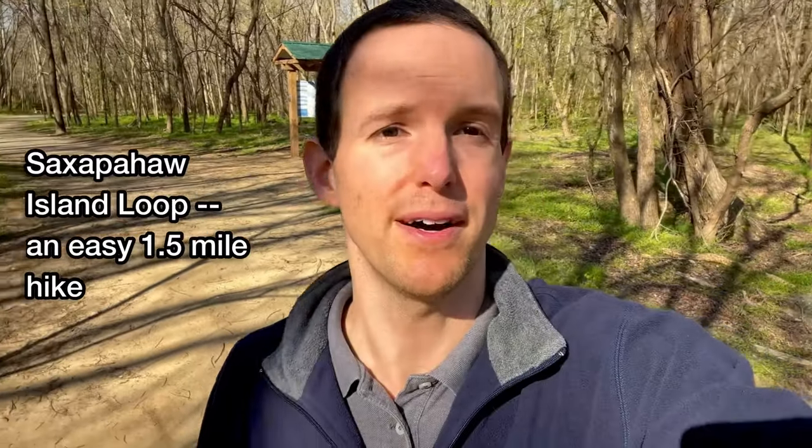So today I'm out here at Saks Baha Island Park in Saks Baha, North Carolina. I'm about to hike the Saks Baha Island Loop Trail, check out the dam, and of course the Hall River which is all around the park.